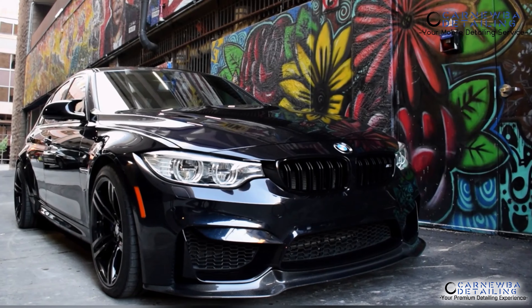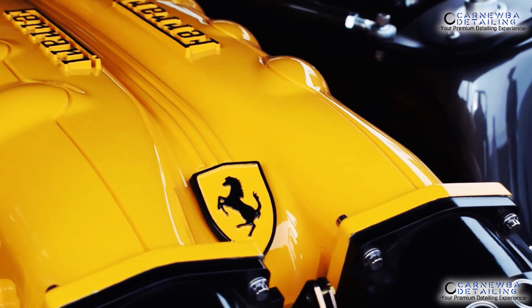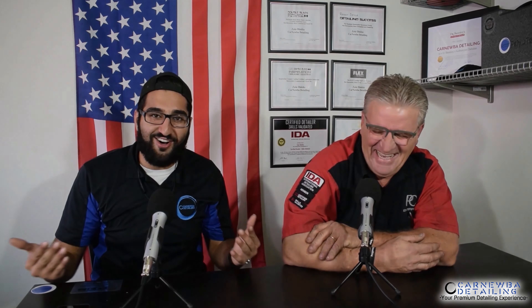Hello and welcome to Carnauba Detailing, your premium detailing experience. A professional detailing studio providing you, the consumer, enthusiast, and professional detailers alike, high quality detailing services, education, and content. If you enjoy connecting with industry leaders, how-tos and reviews, and business-oriented podcasts, make sure to hit that like button, subscribe, and most importantly, enjoy.